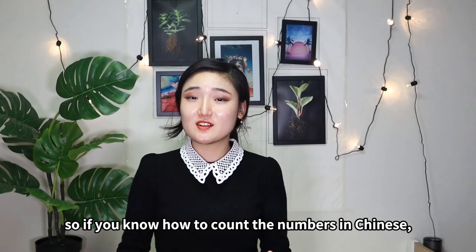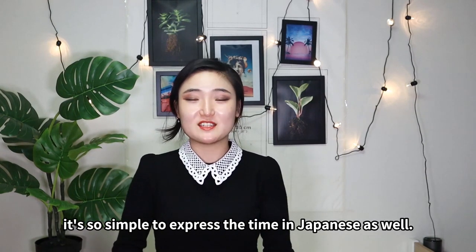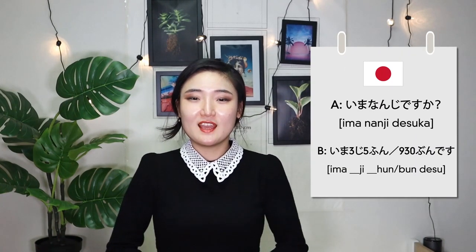So if you know how to count the numbers in Chinese, it's so simple to express the time in Japanese as well. 今何時ですか? — What time is it now? 今三時五分です。九時三十分です。